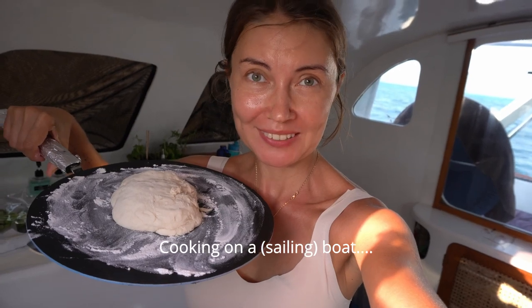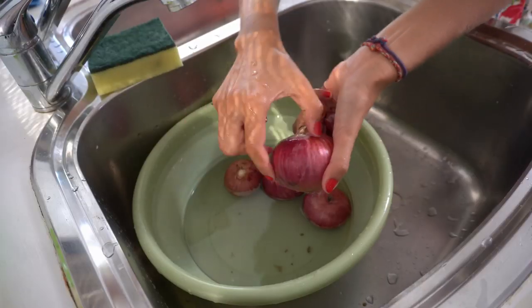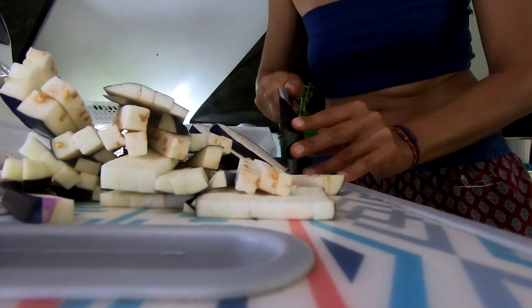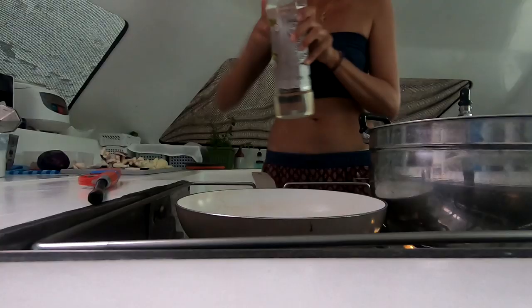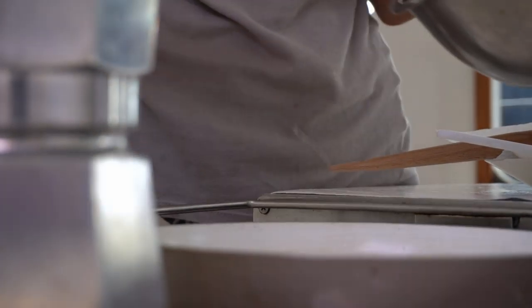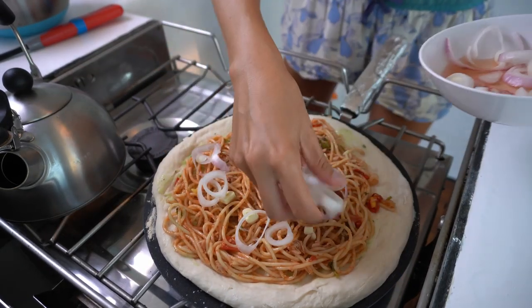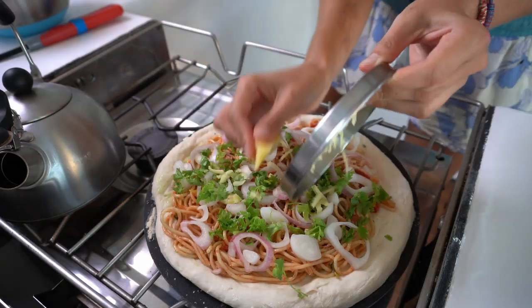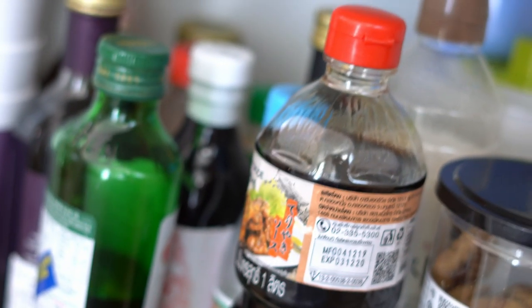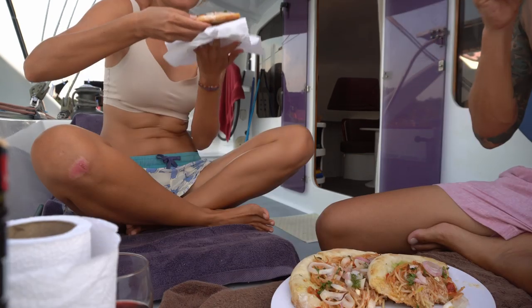Cooking on a sailing boat is subject to some very special challenges. On a boat, you preferably buy long-lasting groceries. You maybe do not have a freezer. You maybe do not even have a fridge — or, due to energy management, not a really all-time cold one. Due to limited space, you may not be equipped like a home kitchen. But cooking and eating on a floating home is different than in a house, and can sometimes be challenging — though not unsolvable.